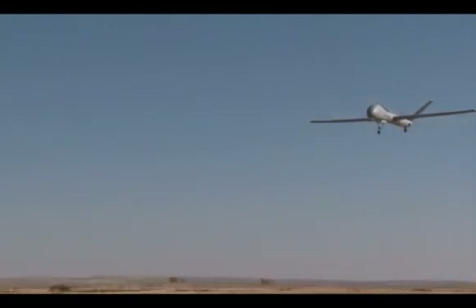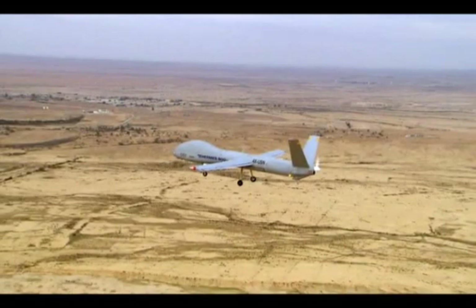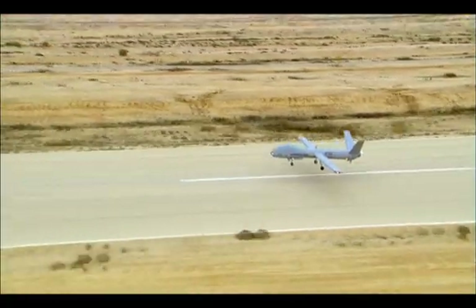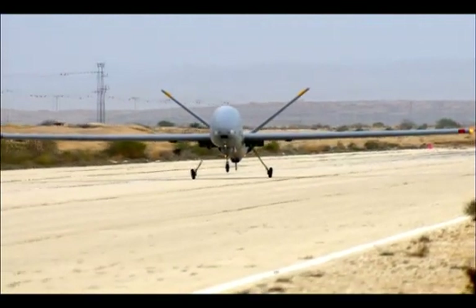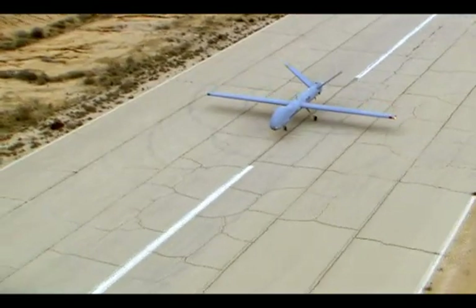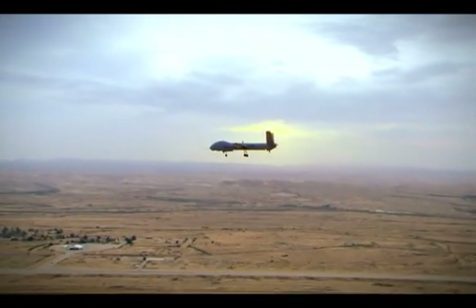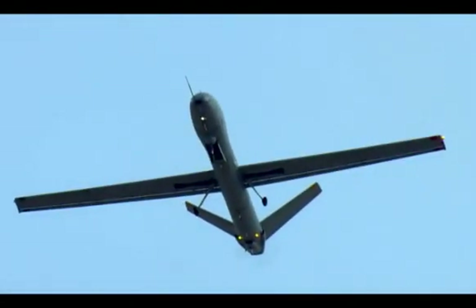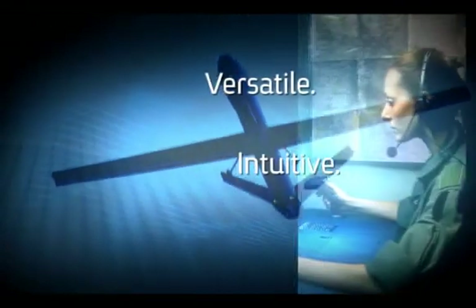As the world's armed, civil, and paramilitary forces are putting more and more emphasis on UAS operations, the need for a high-performance, versatile, and reliable platform is increasing. The Hermes 900 is poised on the cutting edge of UAS technology, ready to fulfill this need and take its role as the world's leading next generation unmanned aircraft system. Hermes 900 UAS from Elbit Systems — versatile, intuitive, effective.